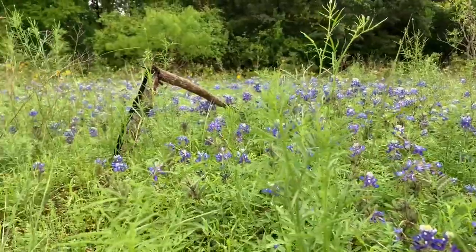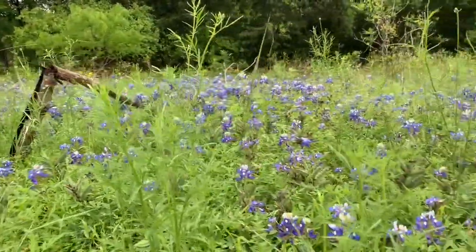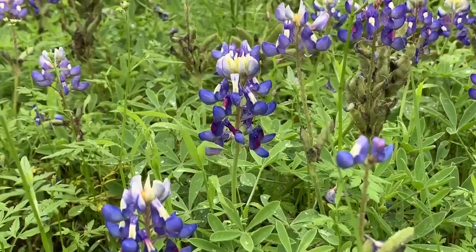I just had to salute our Texas State Flower and say thank you for their service to the bees, the hair streak butterfly, the San Antonio River, and to us for a gorgeous backdrop for our annual blue bonnet portraits.